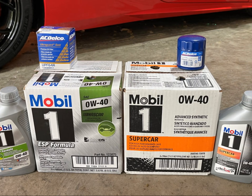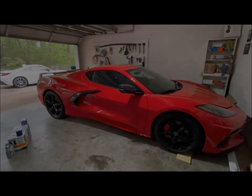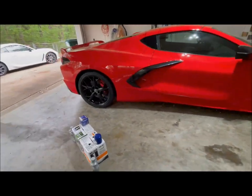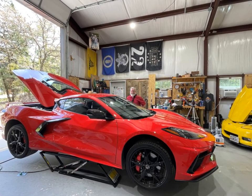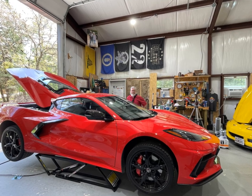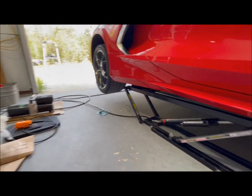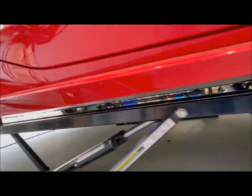After getting all of my supplies, I went down to Yellow Jacket Garage, visited with Brian, and he did a video of using the Quick Jacks on the C8 Corvette. These are the smaller Quick Jacks, so you definitely have to be careful. Be sure to check out his video on using the Quick Jacks.